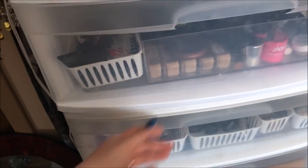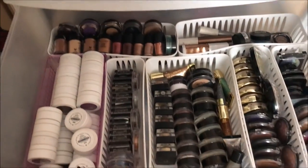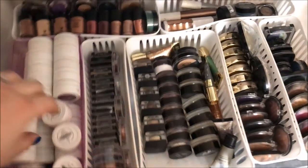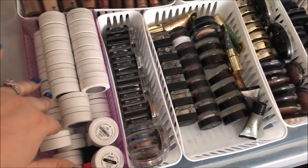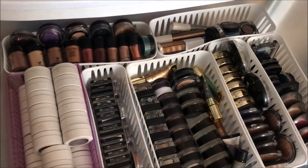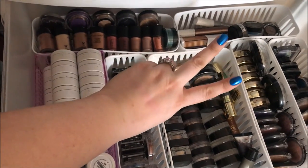Alrighty guys, so that is it for my makeup collection series. I hope you guys enjoyed it. If you have any questions about any of the products seen in this video please leave your requests down below. And again if you guys want to see a ColourPop collection series let me know that too down below. But for now I'm gonna go ahead and edit this video and get it up for you guys — I'll see you guys later. I love you guys so much. Bye.